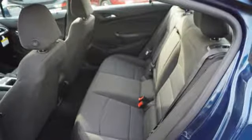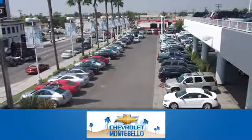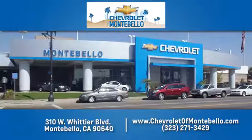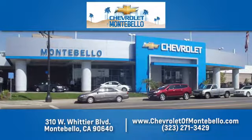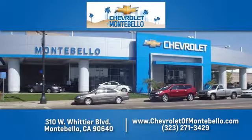Hurry in today and see it for yourself. At family owned and operated Chevrolet of Montebello, we have a full line of Chevrolet vehicles. Give us a call or come see us today. We're easy to find at 310 West Whittier Boulevard in Montebello, California.